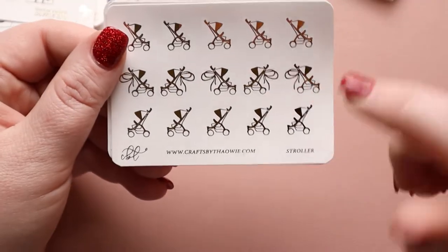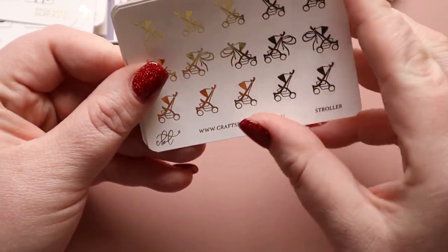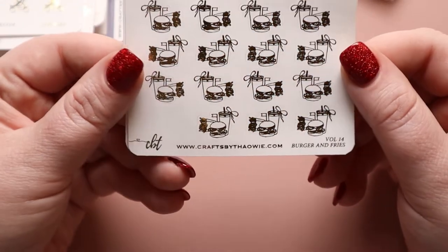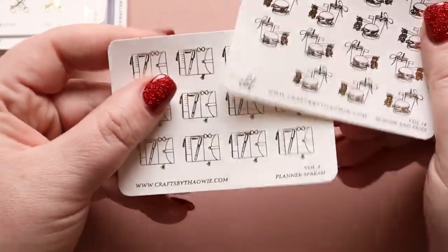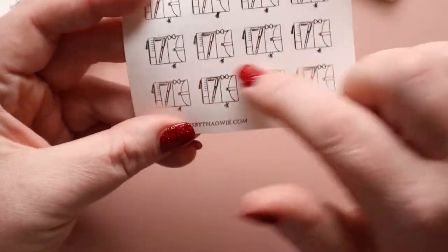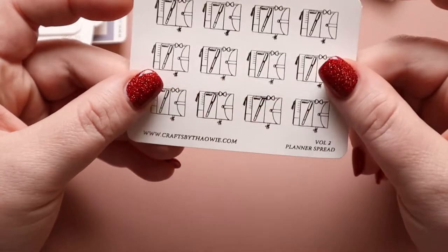We have strollers — I should put together all the baby stuff I got and find somebody to send it to. Burgers and fries — I could use that to mark Dan's work because he works at a burger joint. Dan is my son. And then we have planner spreads — this is cute. I don't think I have this one, but I really like it. Okay, so that's everything in the gold. Let's go rose gold next.